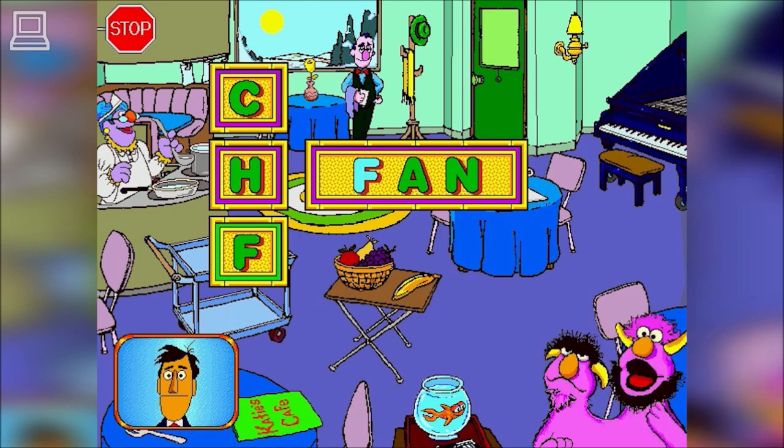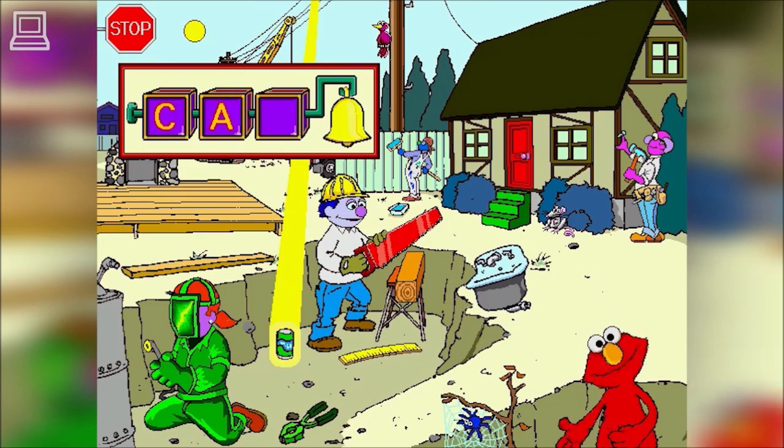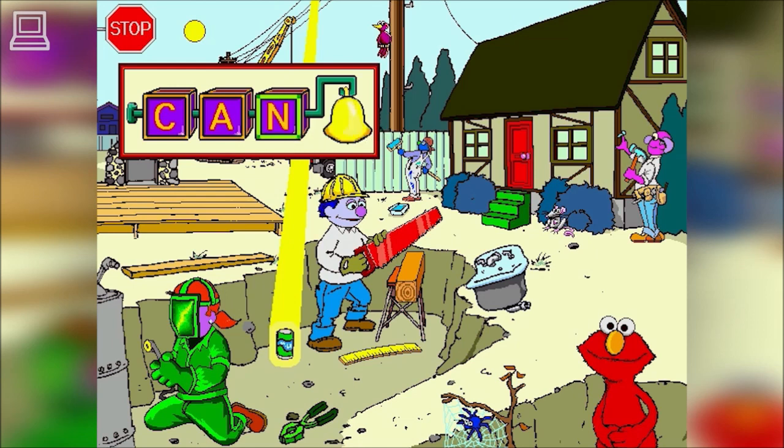And, fan! You made a word! Now find the last letter of the word, fan! Elmo encourages children to spell words by sounding them out. Kids create an entire word by carefully putting one letter sound after another.